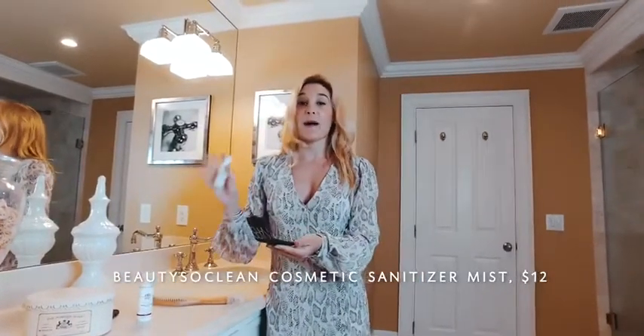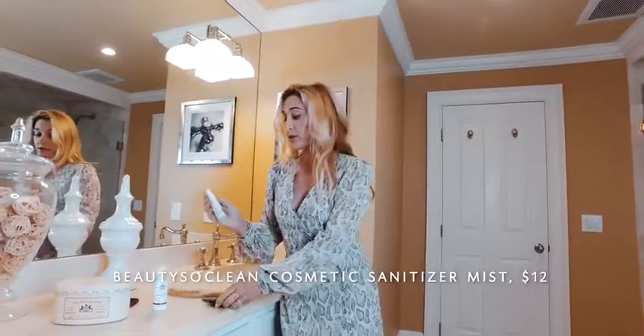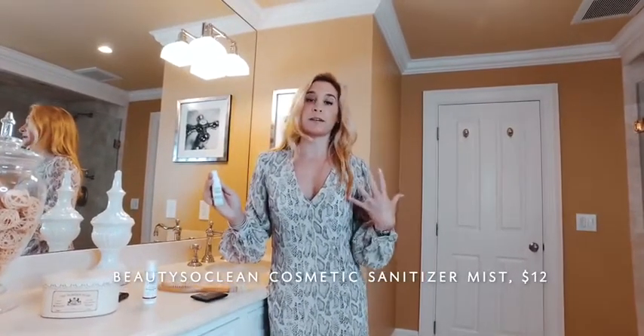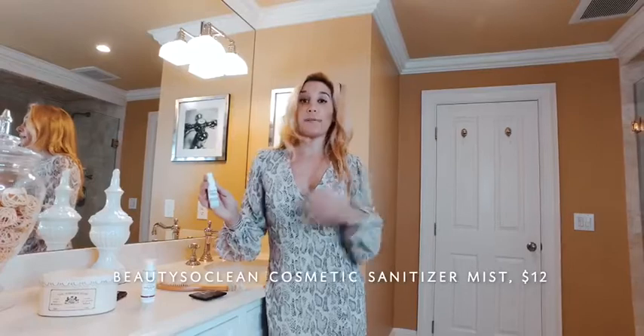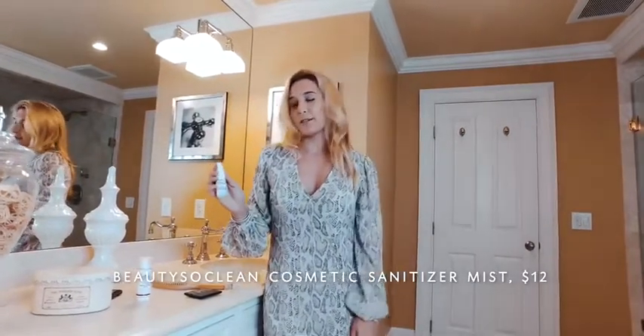I've been so focused on all the bacteria that's been living on my brushes. You can spray it on your brushes too. It's only about under $10 at Amazon. This spray has been unbelievable. I definitely noticed it's helped change my face because all that dirt and grime that lives on a lot of our compacts hasn't been hitting my face because of it. Pick this up if you want to sanitize all your brushes and compacts without having to wash them every single day.